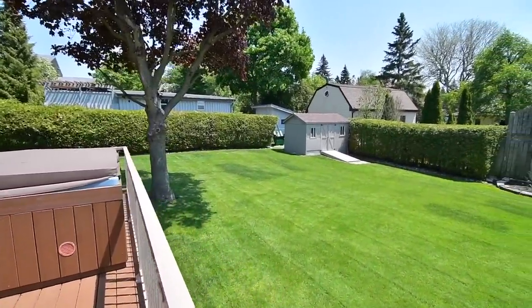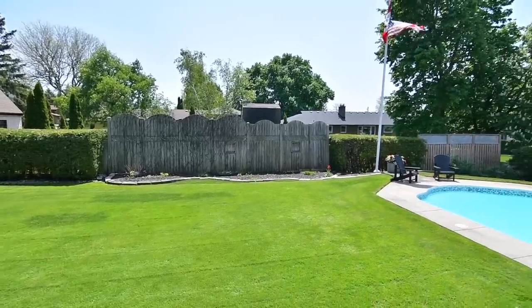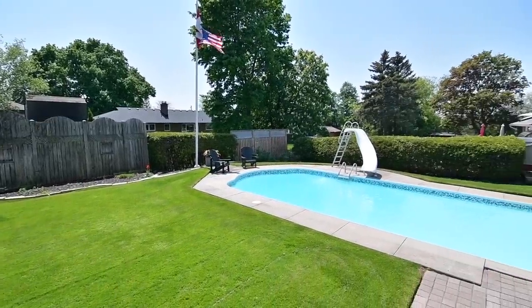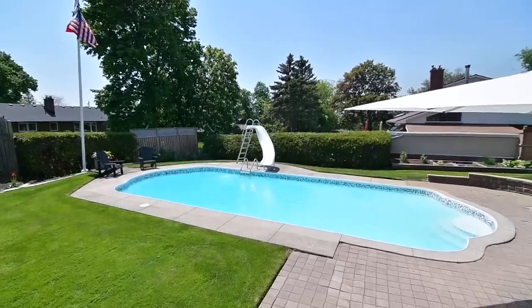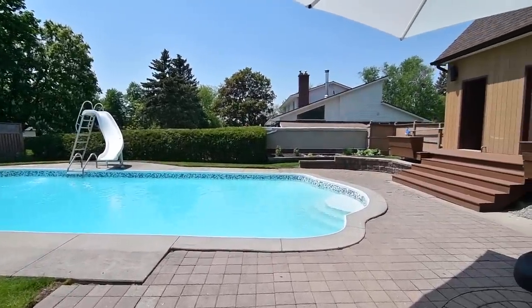The backyard has a south-facing exposure, gated access on both sides of the home, gardening beds, and change rooms off the deck, and includes a storage shed, all pool-related equipment, a gas line for a barbecue, and a retractable awning.